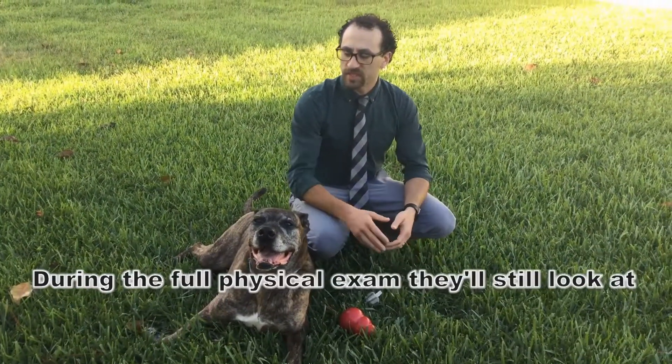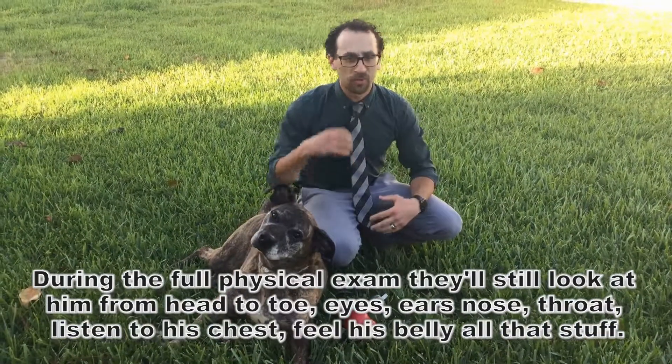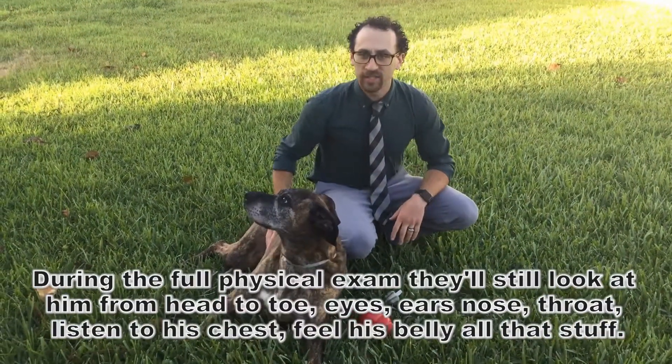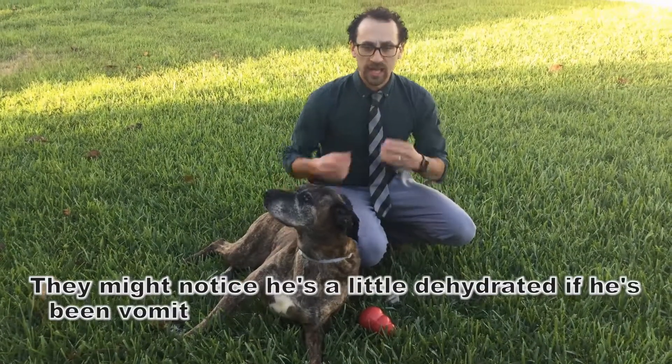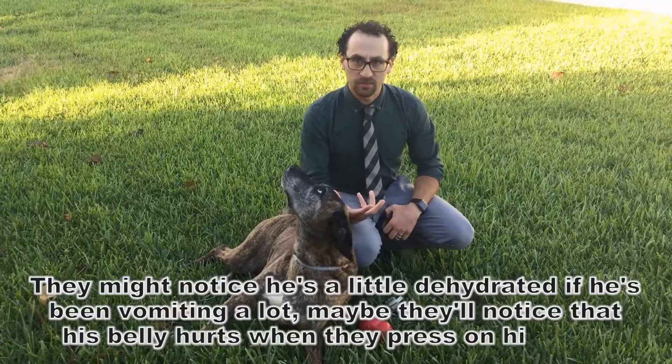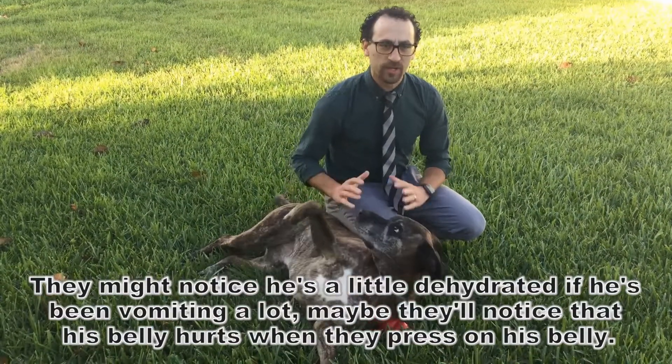During the physical exam, they'll look at him from head to toe — eyes, ears, nose, throat, listen to his chest, feel his belly, all that stuff. They might notice that he's a little dehydrated if he's been vomiting a lot, or that his belly hurts when they press on it.